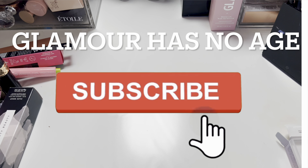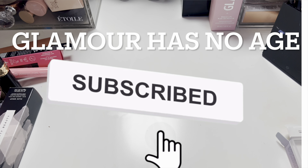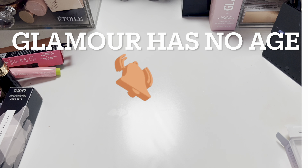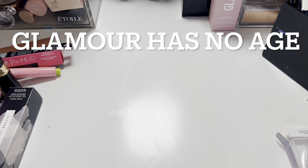Hey everyone, welcome back to my channel. Today I thought I'd just go over what's in my BoxyCharm haul. I'm not sure if you want to see these or not.